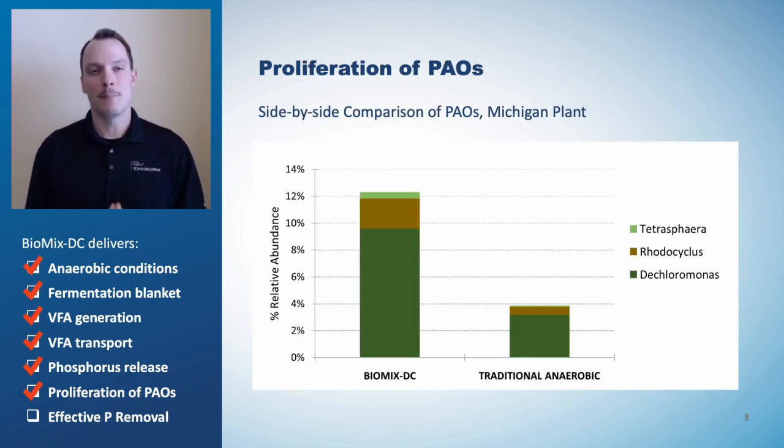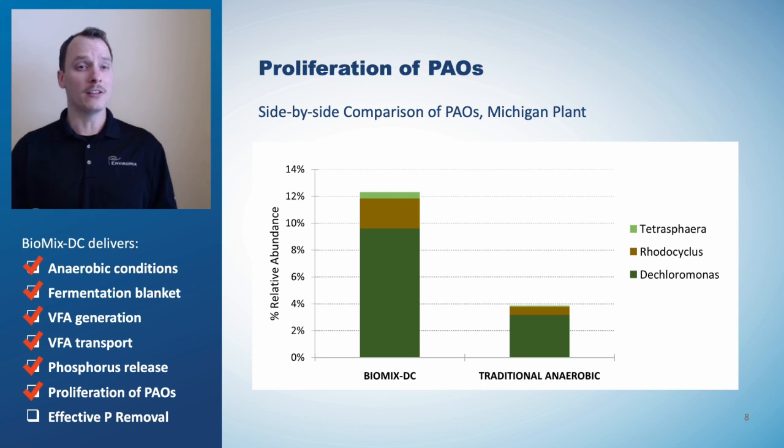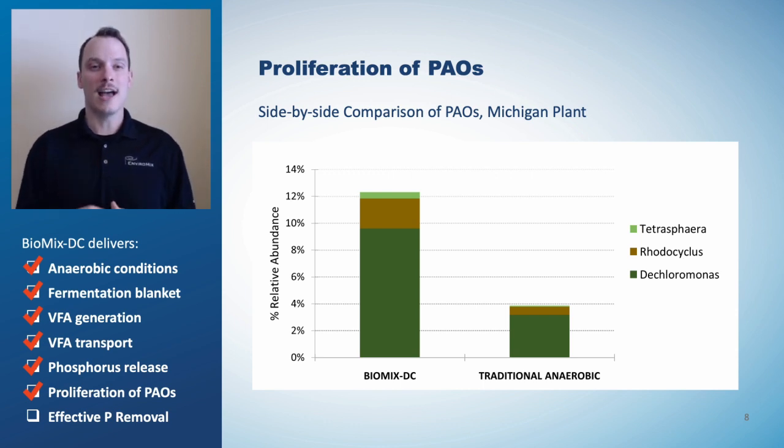What about measuring the population of PAOs directly? With DNA sequencing, we can do just that. This chart shows PAO relative abundance from two biomass samples. The sample on the left was taken from an anaerobic zone with Biomix DC, while the sample on the right was taken from a traditional continuously mixed anaerobic zone in a separate train at the same facility. The comparison shows a dramatic difference between the PAO communities, with the higher relative abundance on the left attributed to the conditions created by Biomix DC to deliver proliferation of PAOs.